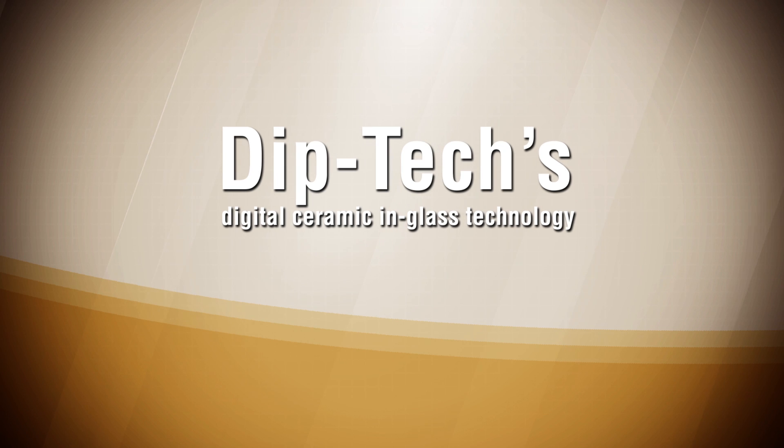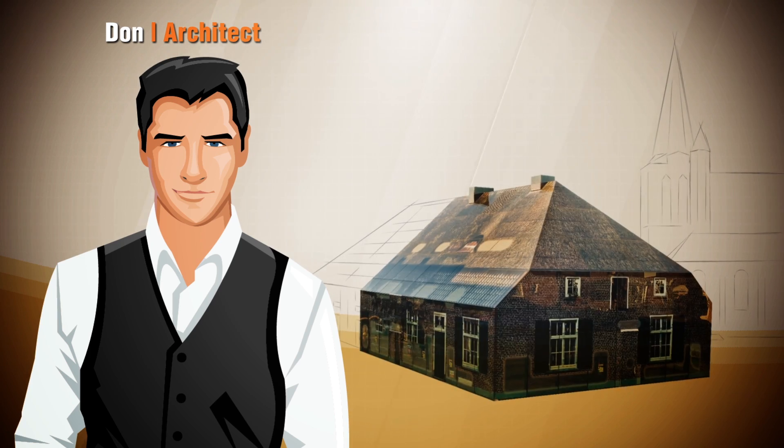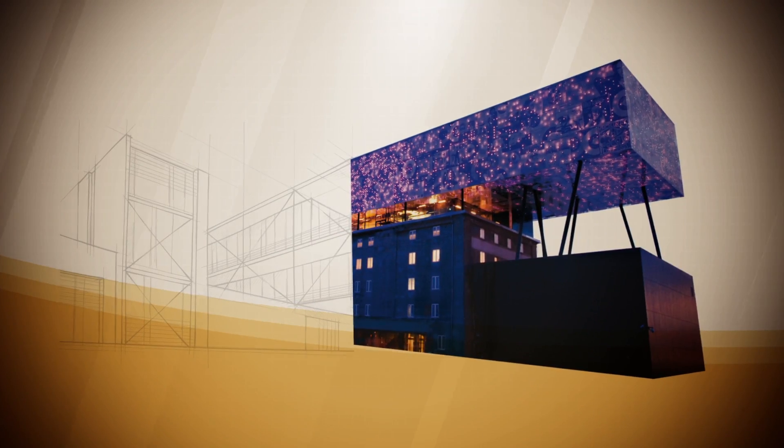Using Diptec's Digital Ceramic In-Glass technology, Don the architect can free his imagination and incorporate his colorful and inspired design throughout the building. Now Don and Charlie can see their vision come to life.